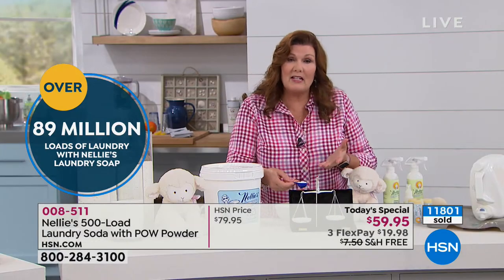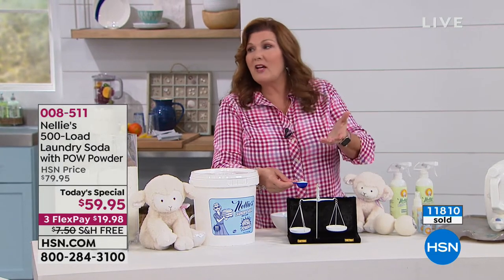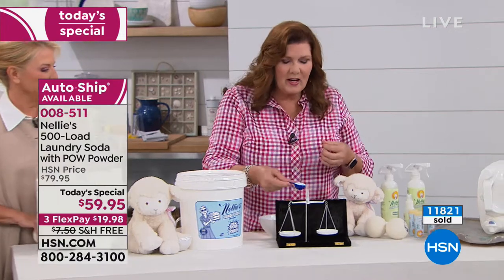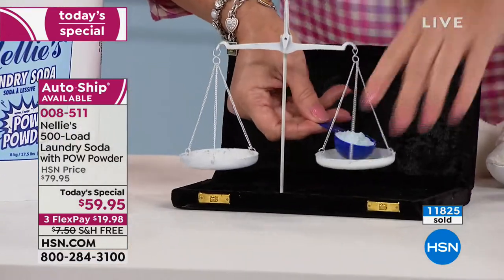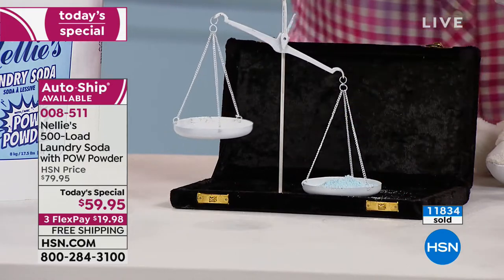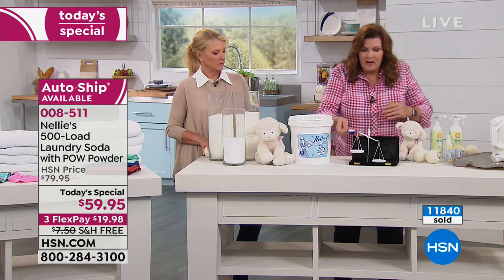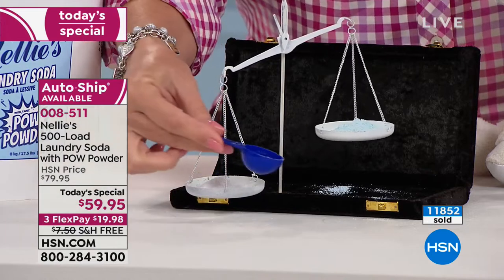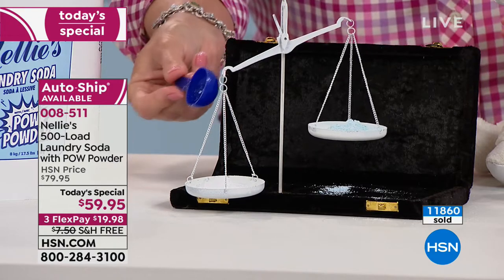I've been the spokesperson for Nelly's for the last 10 years here at HSN, and I've literally heard from thousands of people. We've done 89 million loads of laundry with this — at one tablespoon at a time. Here's a tablespoon of a popular detergent — it's blue because it's full of dye and fragrances — versus the same scoop of Nelly's. Scoop for scoop, measure for measure, Nelly's is heavier, denser, and more concentrated, which is why you only need a tablespoon.